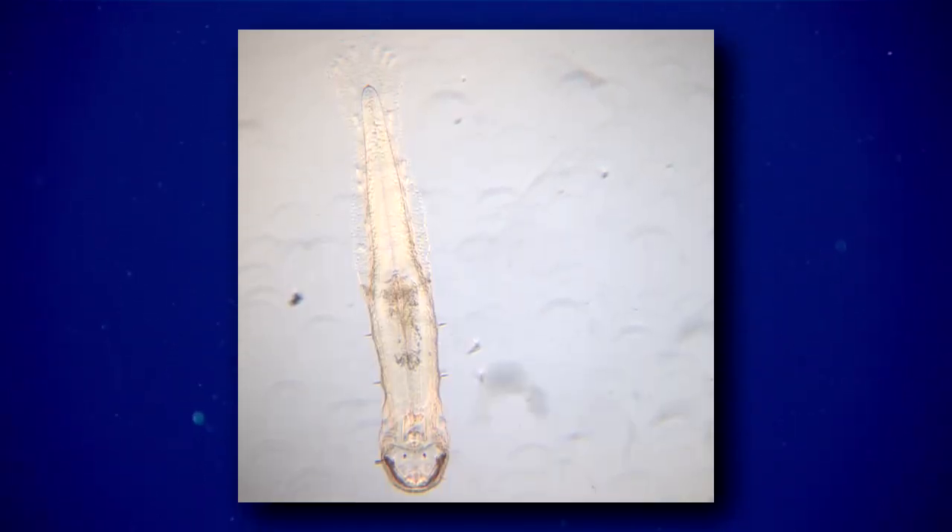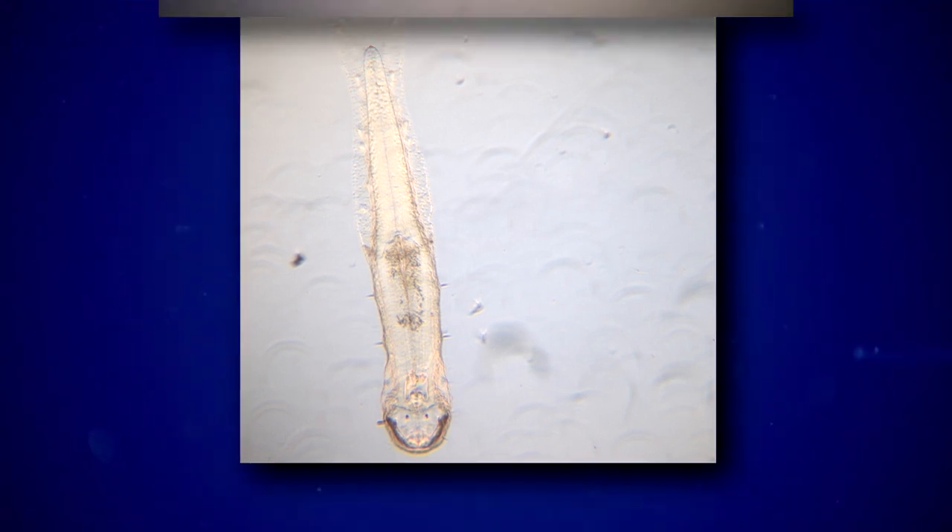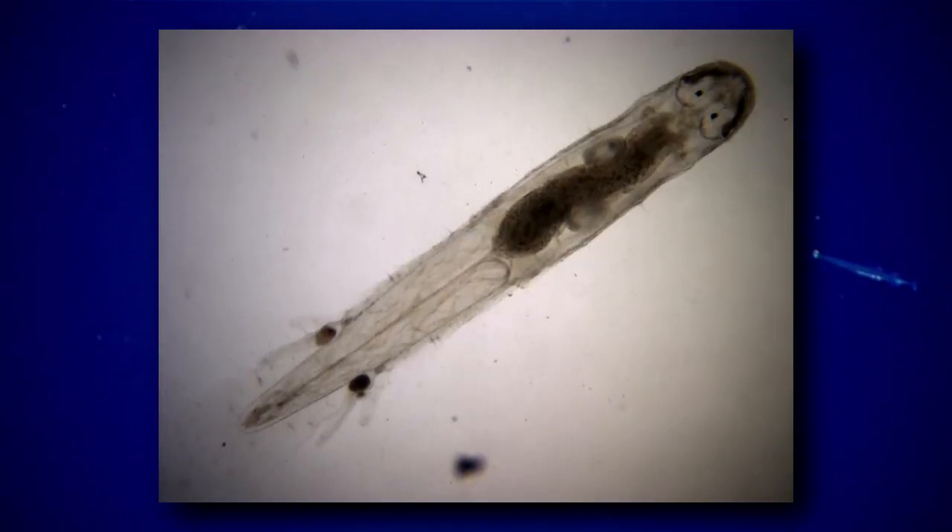There are two fascinating facts about transparent arrowworms. First, some arrowworms have eyes that actually face down through their body, allowing them to detect light and movement both above and beneath them. Second, a see-through body helps them blend in with their environment.